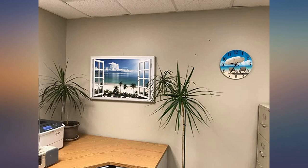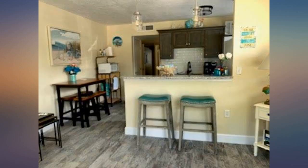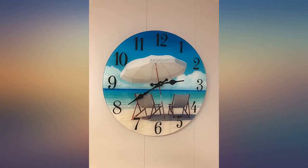I purchased this as a gift, so I wanted something nicer than the cardboard that most scenery clocks seem to be made of. After searching for quite a while, I was really happy to find this perfect gift.